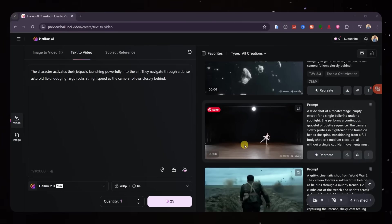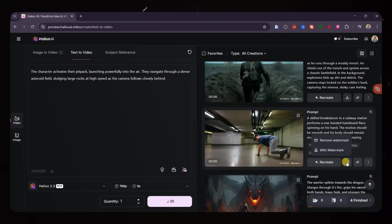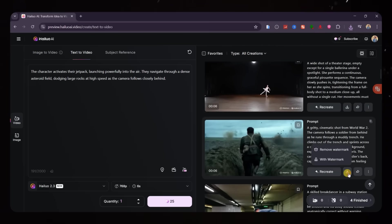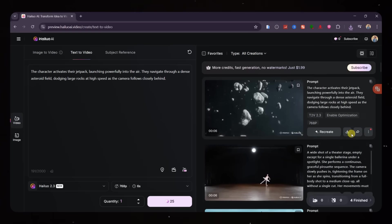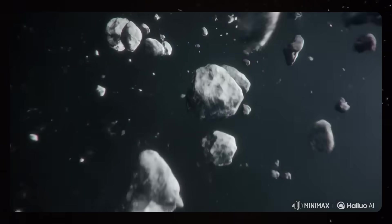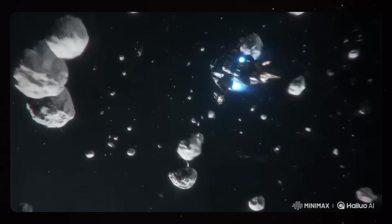Alright, the videos have finished generating, and honestly, the results blew me away. Some clips still need a little polish, but the overall improvement is massive. The motion looks smoother, the lighting feels more cinematic, and the characters finally move with natural rhythm and emotion. Even small details like facial expressions and camera depth are noticeably better. In a second, I'll show you the side-by-side comparison between Hyluo 2 and Hyluo 2.3, and you can decide for yourself which one looks more realistic. From what I'm seeing already, this update isn't just a minor upgrade — it feels like a completely new level of AI video generation.